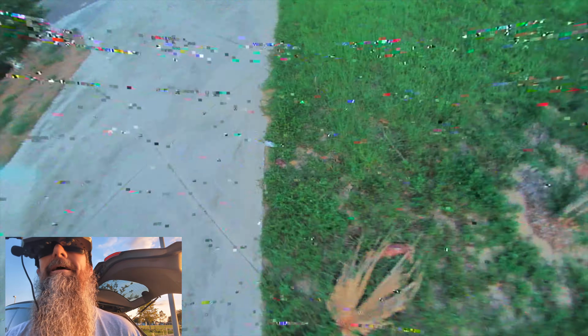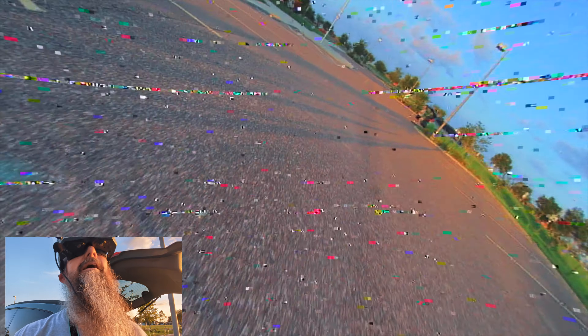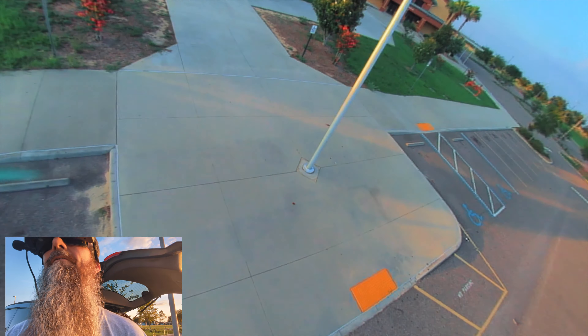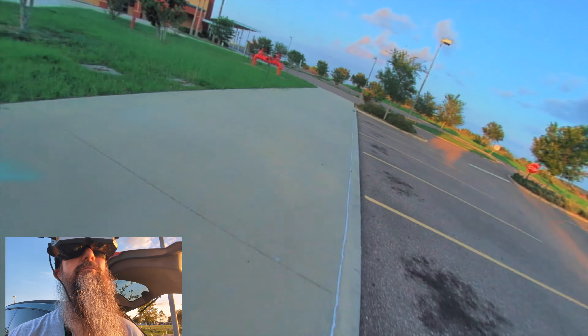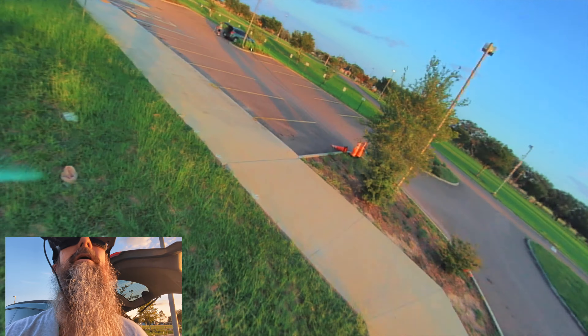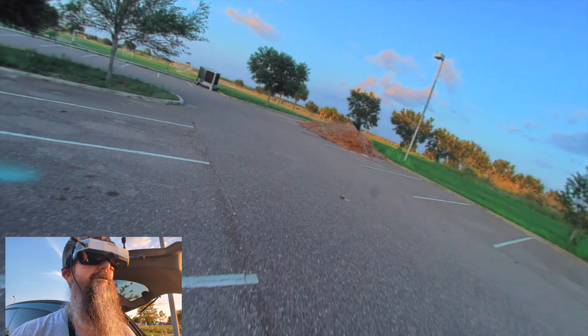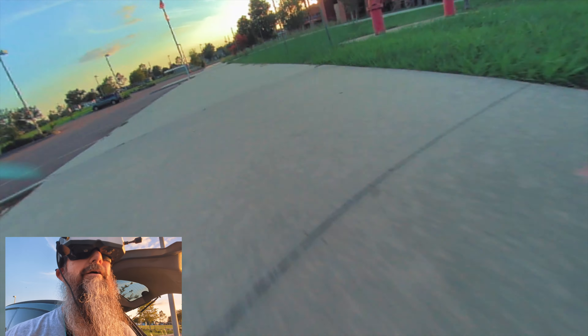That was a little too close to that handicap sign there. You start increasing your speed, flying through gaps and stuff, and eventually you're going to get to where you can do tricks through the gaps at high speed — then it gets to be really interesting. You just want to increase your speed a little bit; you don't need to get faster and faster. Just a little bit, just enough to where it's a little more interesting as you cruise along through the ground.